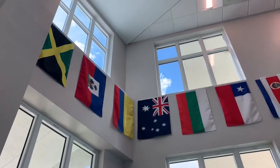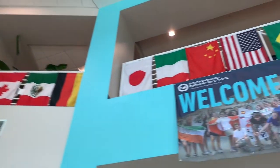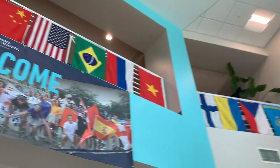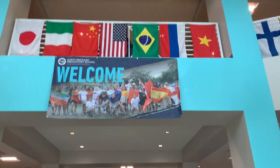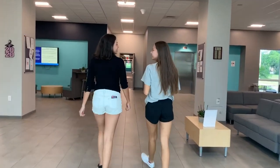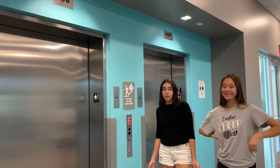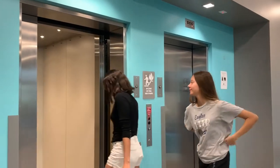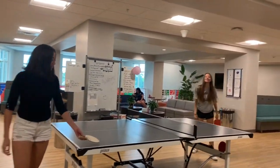Welcome to our lobby. Now let's head to the second floor — the girls' lobby. Welcome to the second floor. This is the girls' floor.